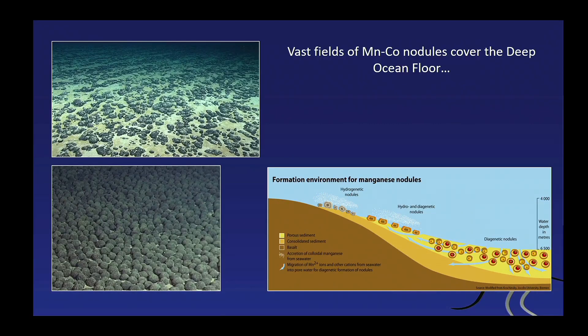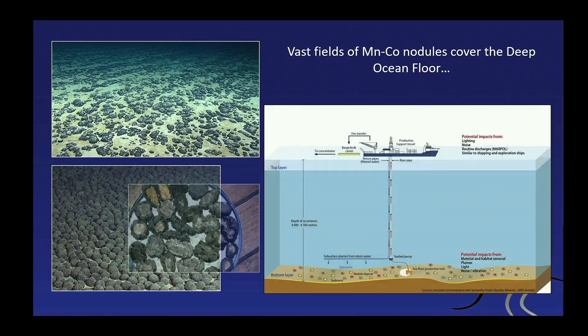The ocean floor is littered with little nodules — manganese and cobalt nodules. They usually have a core of a small rock fragment, with precipitation of manganese and cobalt surrounding them. The deeper into the water you go, the more you find, so there are literally vast fields near the surface of the ocean floor made of these nodules. If you cut them open, you see there's a rock fragment inside with only a coat of this material.